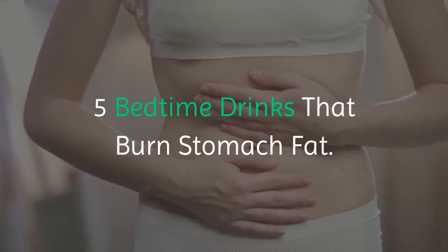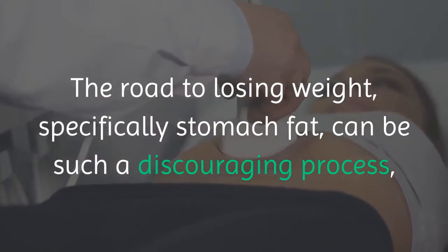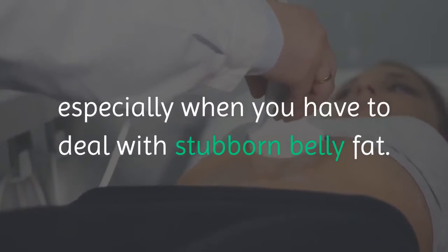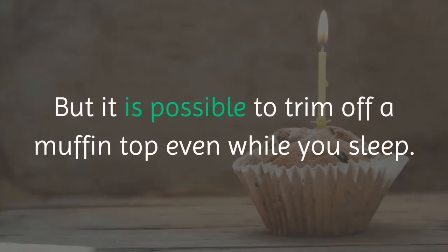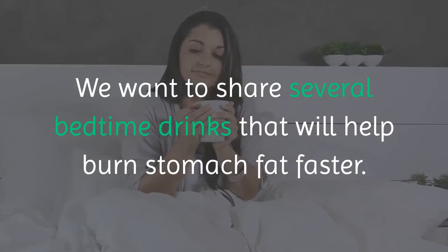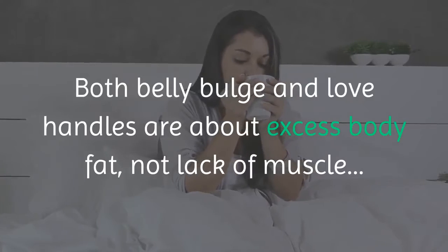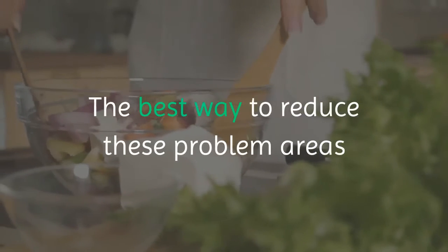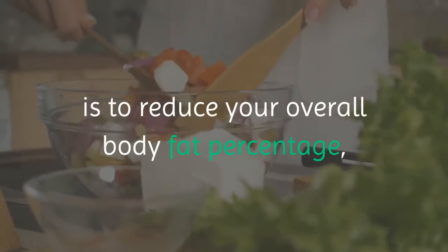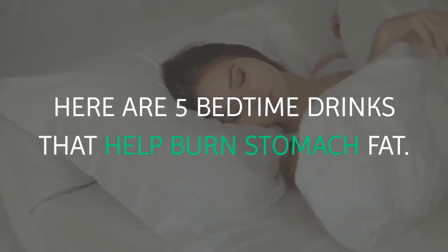The road to losing weight, specifically stomach fat, can be such a discouraging process, especially when you have to deal with stubborn belly fat. But it is possible to trim off a muffin top even while you sleep. Both belly bulge and love handles are about excess body fat, not lack of muscle. The best way to reduce these problem areas is to reduce your overall body fat percentage, and that requires diet and exercise. Here are 5 bedtime drinks that help burn stomach fat.